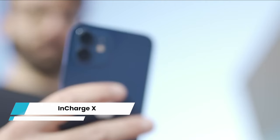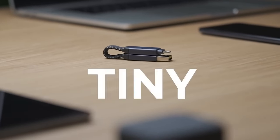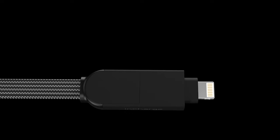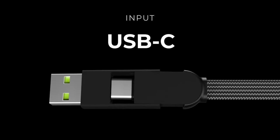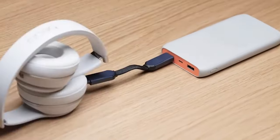In Charge X. In today's world, it's common to own multiple smart devices. However, carrying bulky cables to charge them can be inconvenient. But there's a solution called In Charge X. This versatile cable is compatible with Apple, Micro USB, and USB-C devices, enabling you to charge them from any USB or USB-C power source. It goes beyond just charging, as it also facilitates seamless data transfer, making file synchronization and transfer effortless.